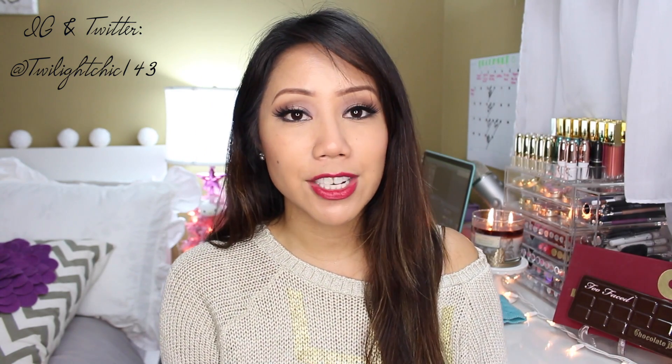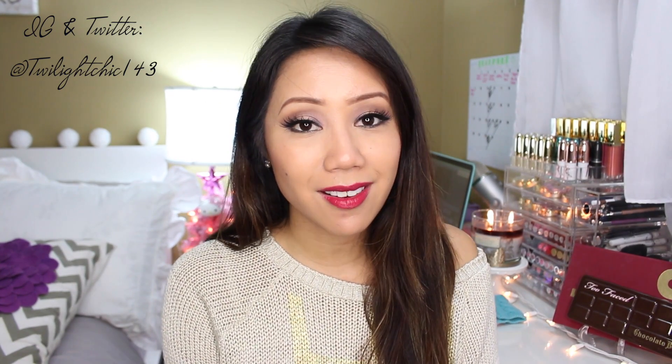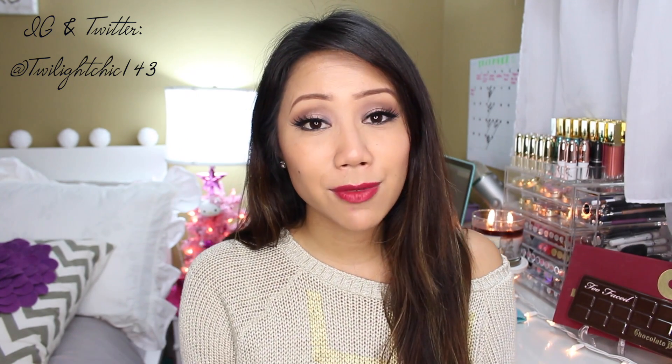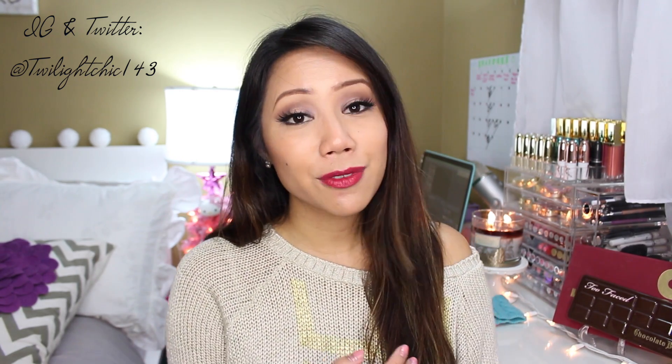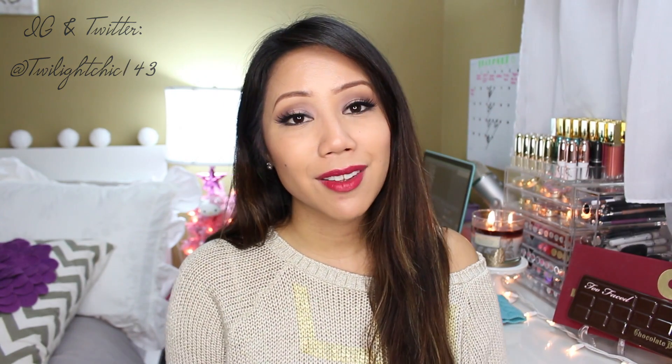So that's everything I wanted to share with you for my holiday gift guide from nomorerack.com. If you guys have any questions, please don't forget to leave them in the comment area down below. If you found this video helpful and enjoyed it, please don't forget to give it a thumbs up — it really does help me out. Please don't forget to subscribe to be notified of new videos. Thank you guys so much for watching, I love you guys so much and I will see you in my next video.